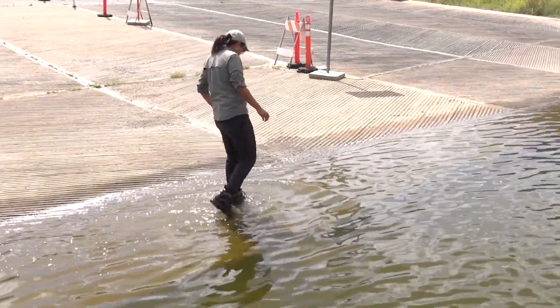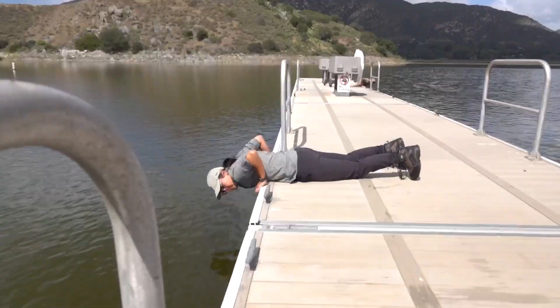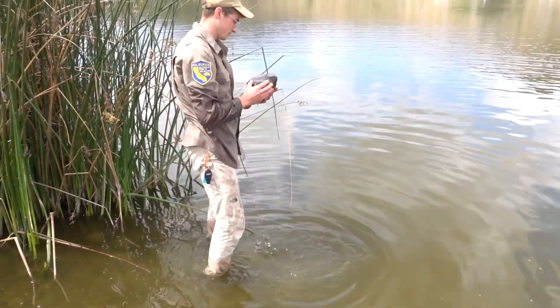Scientific aides Melanie Dominguez and Derek Miller don't just collect water for microscopic larvae — they also examine hard surfaces like docks and rocks for grown mussels.